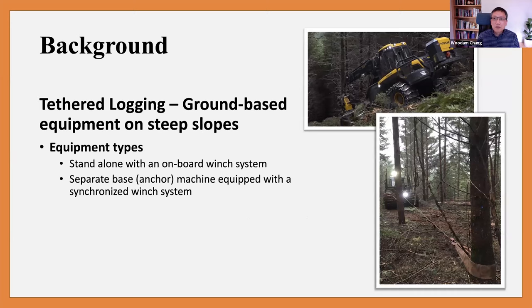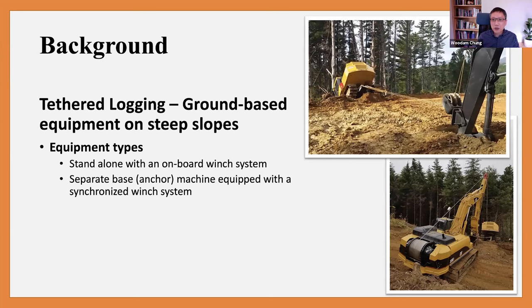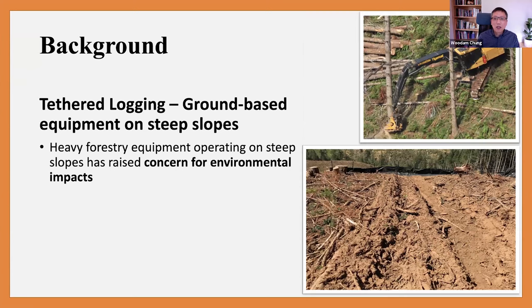There are two kinds of equipment in this technology. One is an integrated machine with an onboard winch system — usually a cut-to-length system like a harvester and forwarder, as you can see in my slide. They have an onboard winch and you can pull out cables and attach to a stump or tree as an anchor. The second system uses a separate anchor or base machine, where the base machine and cutting machine work as a pair. Industry likes this because it's a safer and cost-competitive alternative to manual timber falling.